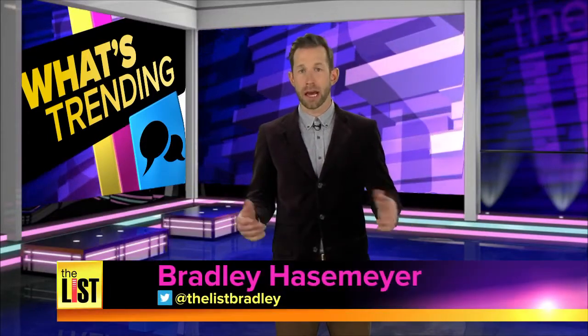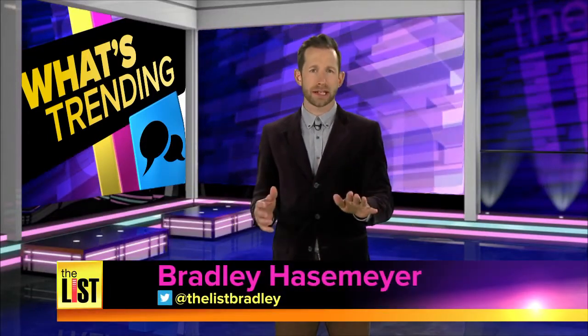Technology has changed everything, from TV to the way you pick a restaurant. You used to just walk in and take your chances, then there was Yelp. Now you can scout your eatery with a virtual tour. Arielle Wessler is serving up the details on Google Business View, because that's what's trending.